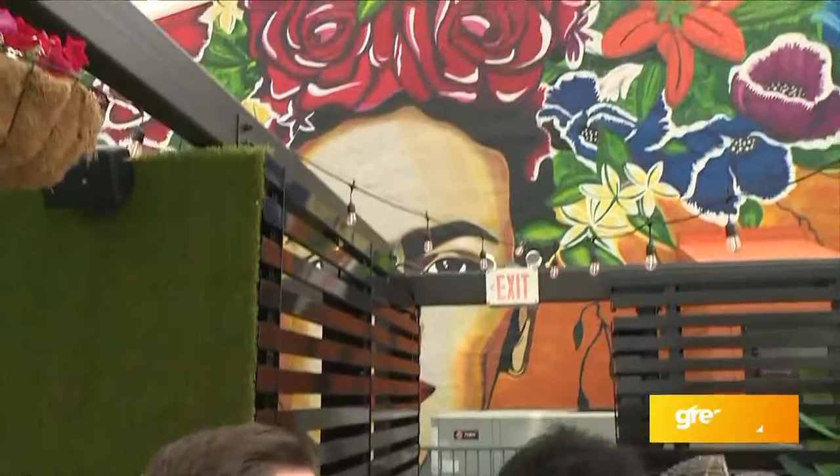Rain or shine, I wanted to get to this rooftop. So tell me about this area — obviously people take pictures here and you all have this beautiful mural, one of my favorites. I want to show you guys this.